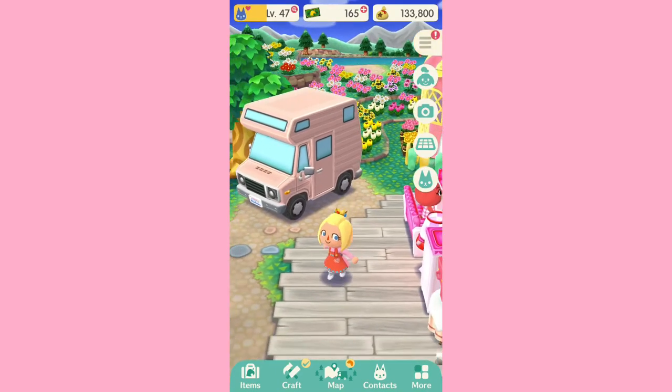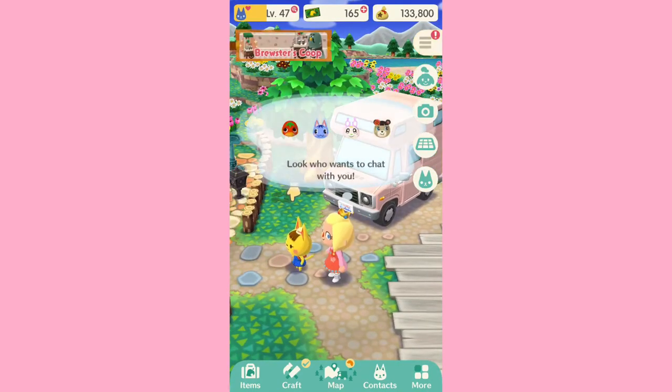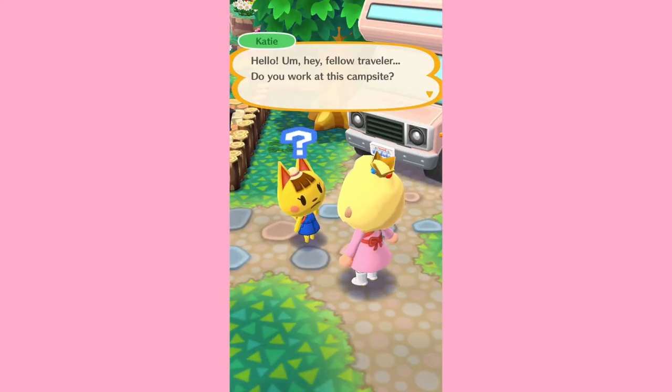Hey everyone, Cassie here back with a new video. Today we're going to check out the new Katie's Gardening event and I'm really excited for this because it looks really cute.